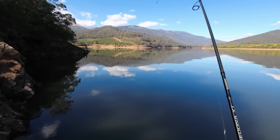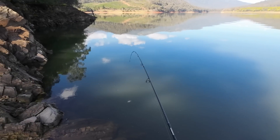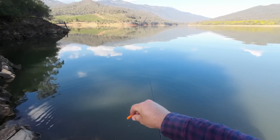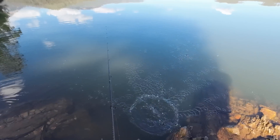Got him — I felt him take that. Geez, it feels good to be getting a few redfin this time of the year. I don't think I've ever caught redfin in here on lures in August before. See you later mate — awesome.